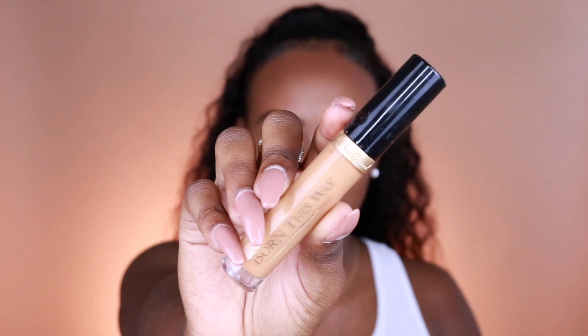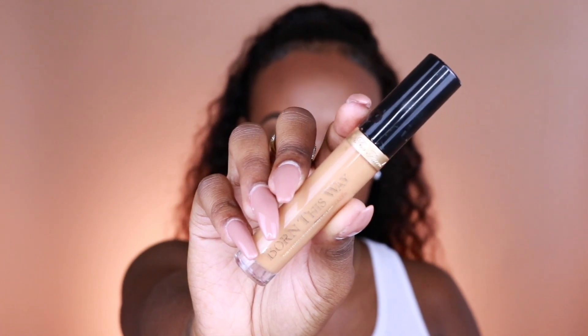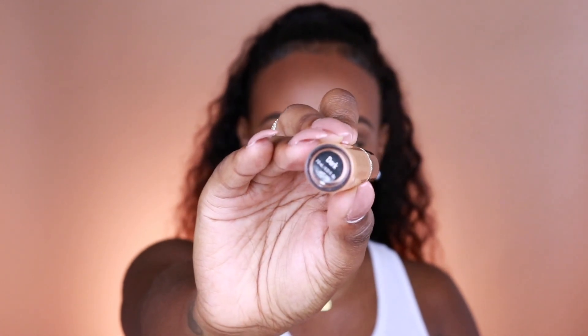Okay, Kim — they swatch pretty well, I'm not going to lie. Pretty surprised, because sometimes things don't always swatch the greatest. So let's jump into the look. You guys know I like to use concealers as primers for my eyeshadows, so I'm going to be using the Born This Way concealer by Too Faced in the color Dark.